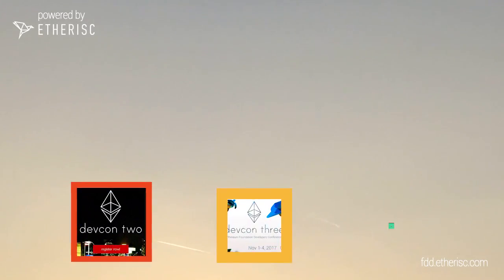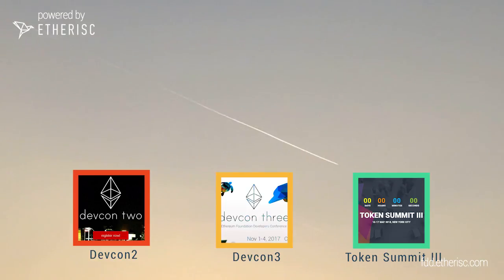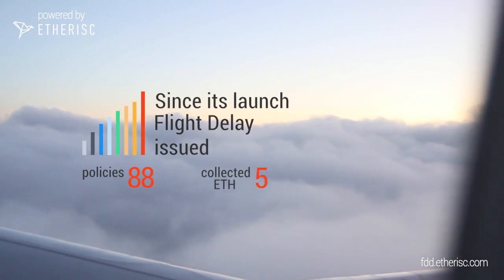Flight Delay have already provided policies to attendees of Ethereum DEFCON 2 in Shanghai, DEFCON 3 in Cancun and Token Summit 3 in New York.